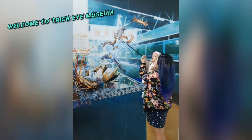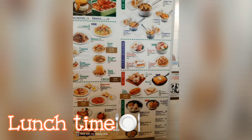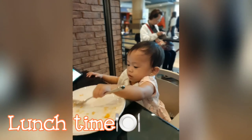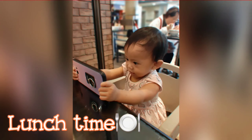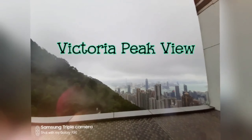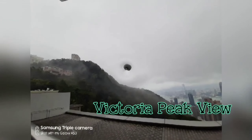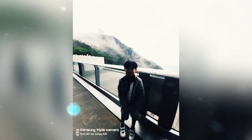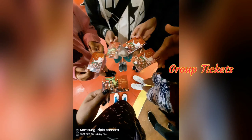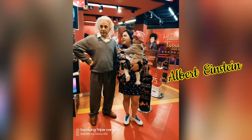We spent a few hours inside the Trikeye Museum, and then it was lunch time. We walked around the Peak Galleria and found a restaurant to dine in. After lunch, we tried to look at the outside view from the Peak Galleria, but no luck because it was kinda cloudy that day. That's why we decided to buy tickets and experience Madame Tussauds.